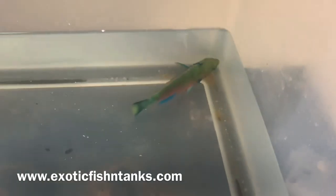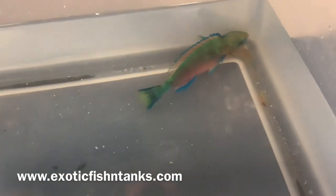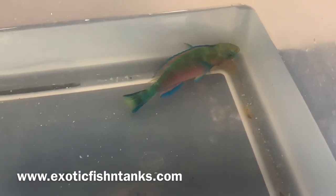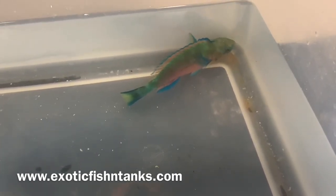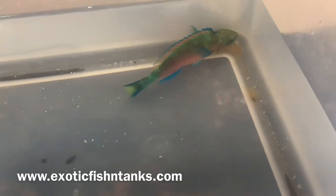I give them a bath in antibiotics and Para Guard for an hour, a fresh water dip for five minutes, then into a quarantine system with hyposalinity, Prazi, and Copper Power. I ship all over the U.S.